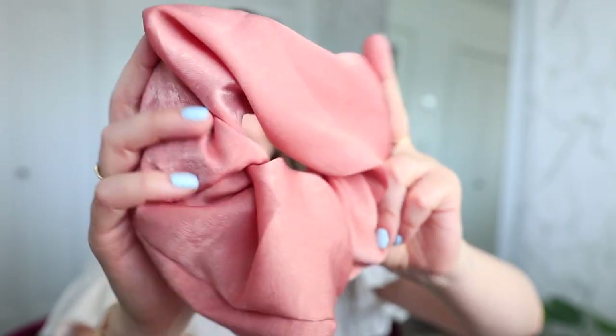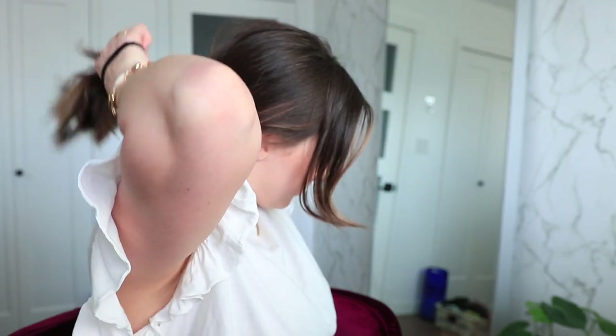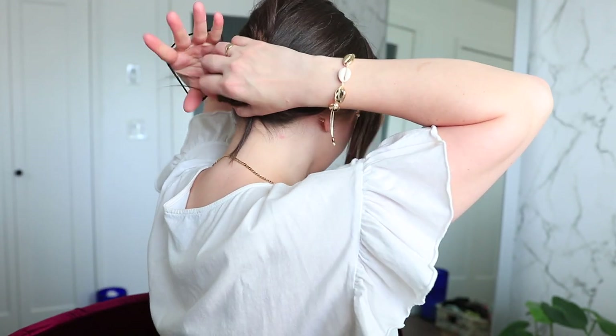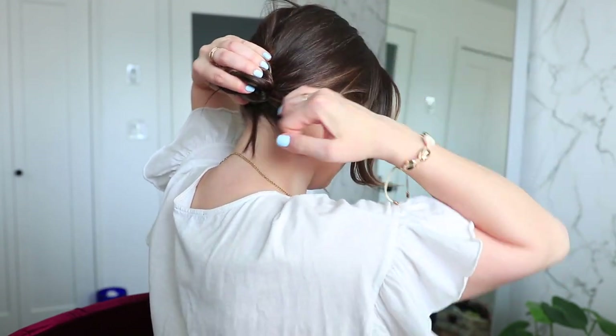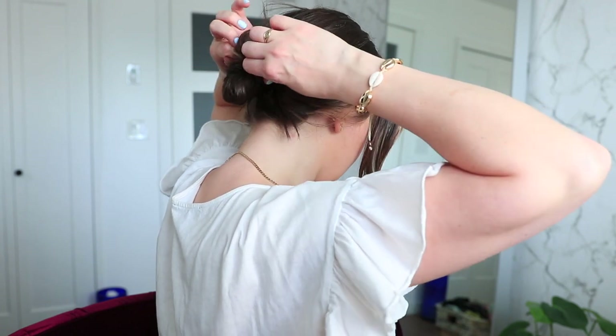I'm first going to start off with a super easy, quick hairstyle using these giant scrunchies I found on Amazon. I really love the quality of these — they have a really nice satiny feel. This is something I like to do when I want a really simple hairstyle that takes just a couple of minutes but dresses it up a little bit. Adding a scrunchie around a small bun at the base of your head is seriously a game changer.